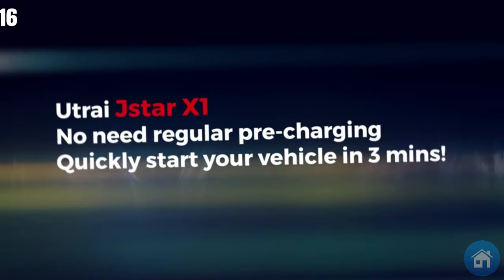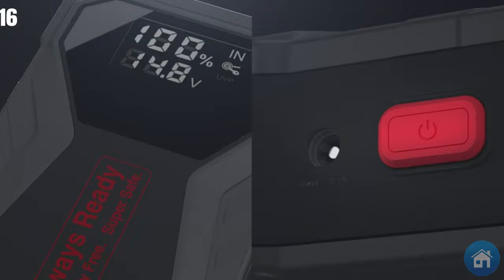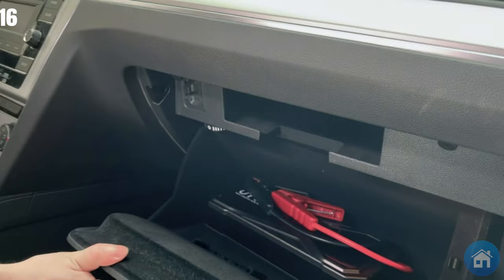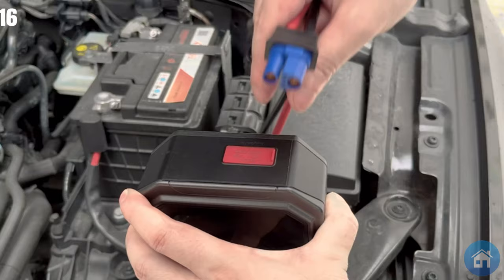Number 16: Sinpow Jump Starter 2000A. This device easily jumpstarts any size car, petrol or diesel, thanks to its outstanding 2000A power. Its numerous safety features provide worry-free operation. This tough device can withstand harsh weather and has an integrated LED screen that shows vital battery status information.